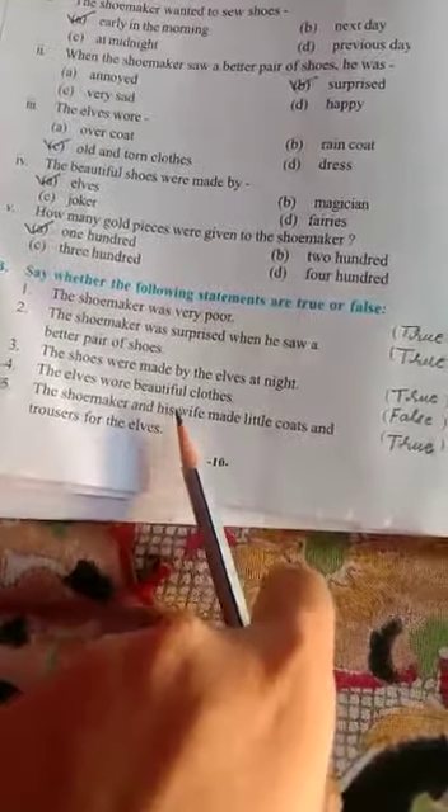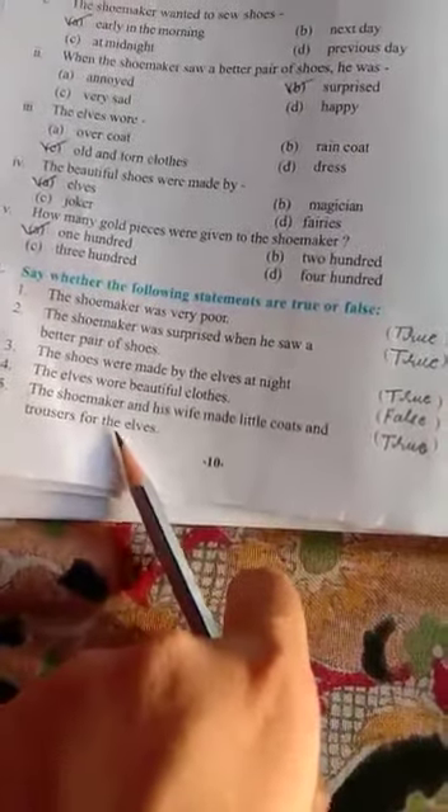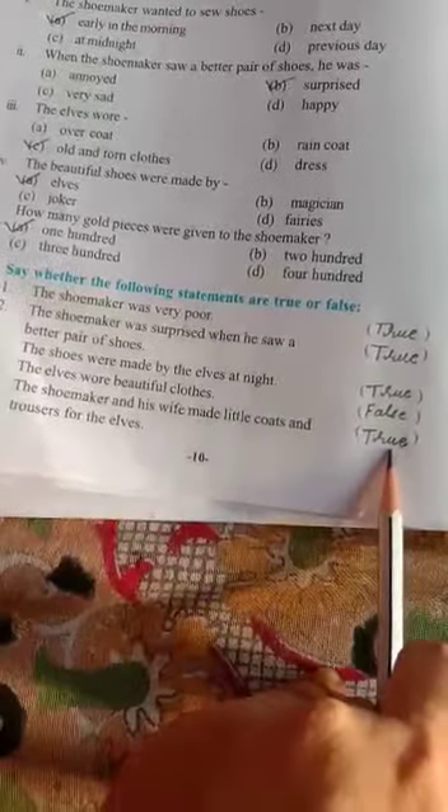Last statement: the shoemaker and his wife made little coats and trousers for the elves. Yes, it is a correct statement, so we write true here. Moving ahead.